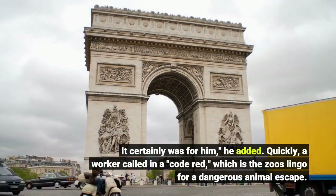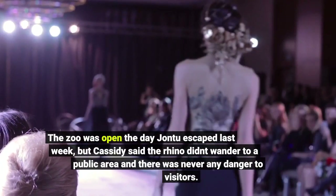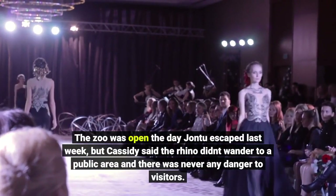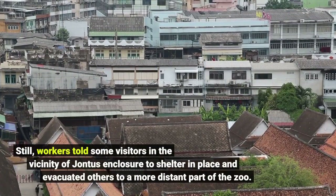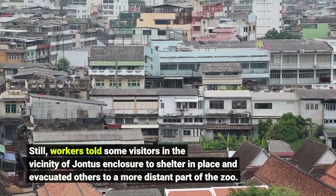Quickly, a worker called in a code red, which is the zoo's lingo for a dangerous animal escape. The zoo was open the day John 2 escaped last week, but Cassidy said the rhino didn't wander to a public area and there was never any danger to visitors. Still, workers told some visitors in the vicinity of John 2's enclosure to shelter in place and evacuated others to a more distant part of the zoo.